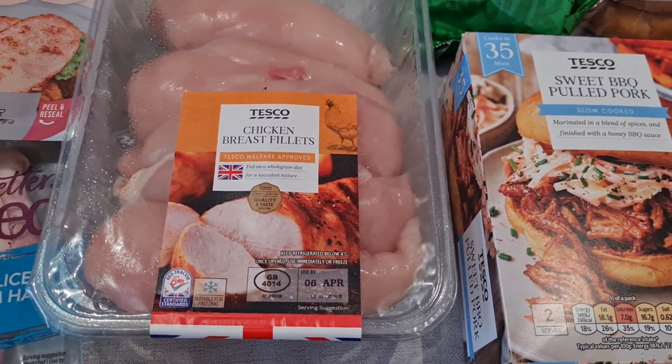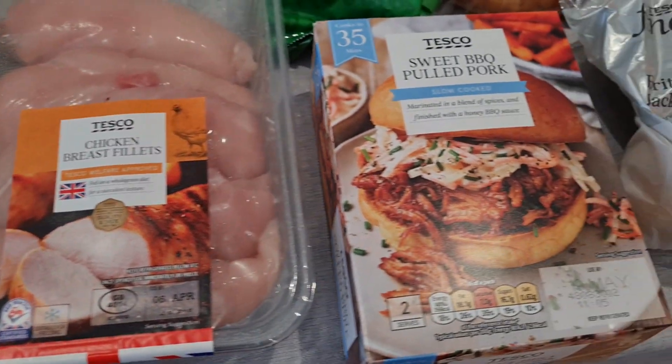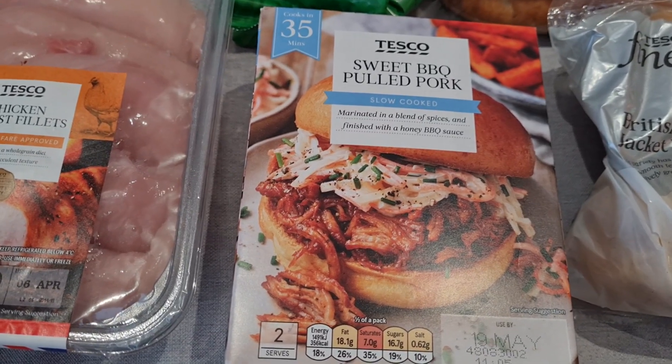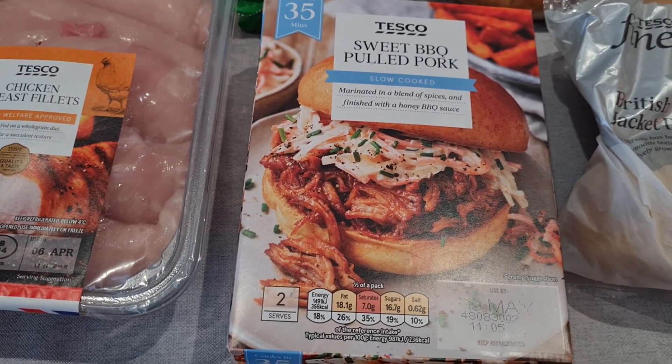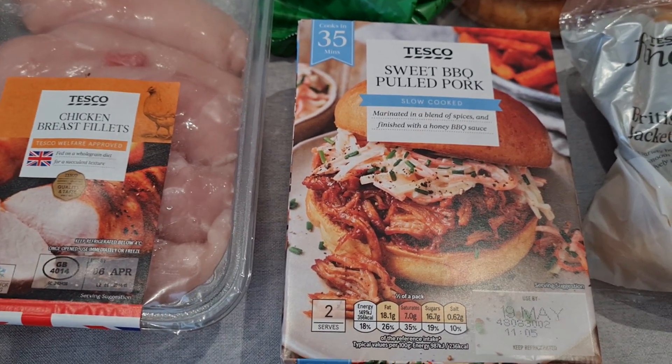I've got some more chicken this week — it's £5.35 on offer still. I also picked up a joint of pork; it wasn't on offer but it was £4.20. We're going to have that next week since we don't have a food shop next week, though I'll probably go out and grab a few bits anyway.